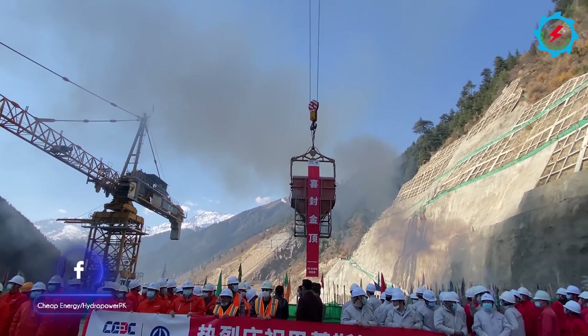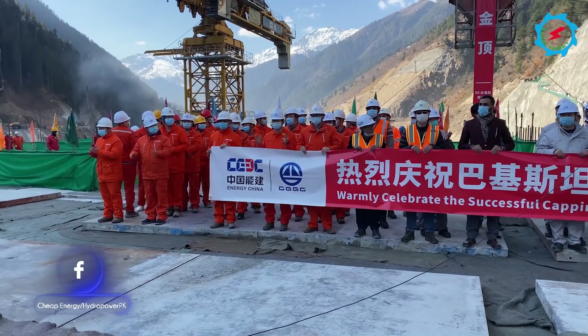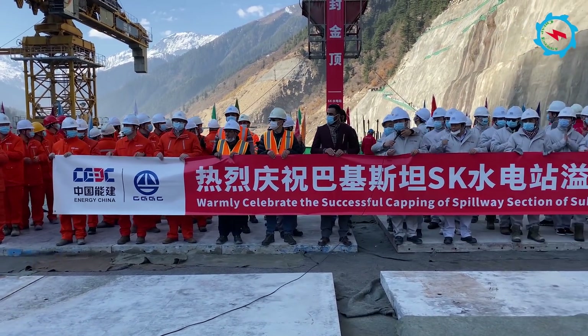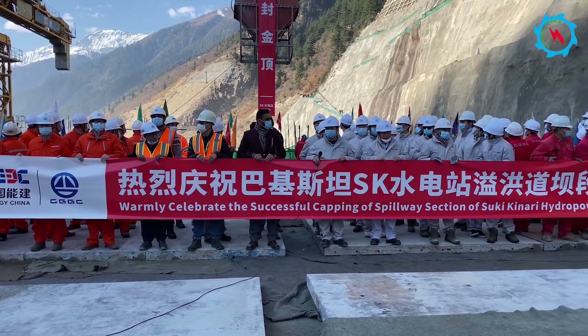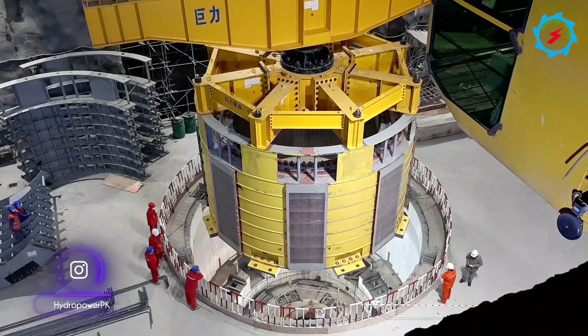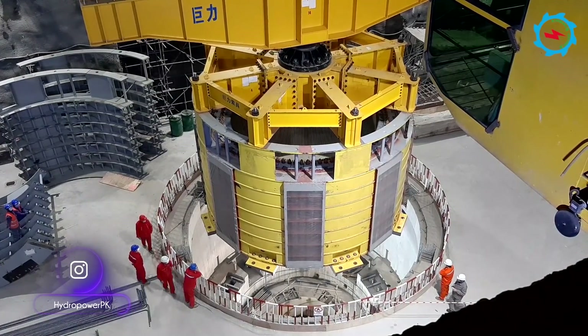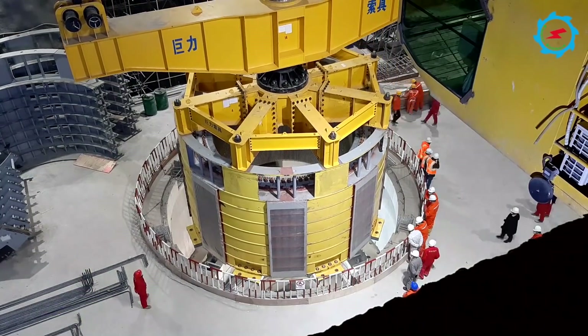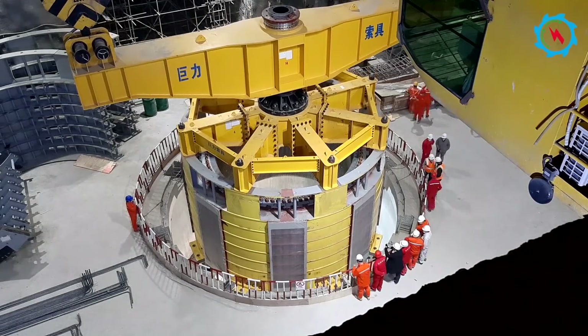Two days marked two important milestones at the largest hydropower project of CPEC. Yesterday, the top slab of the spillway structure was completed successfully, and on 28 November, the stator was hoisted successfully and lowered into the unit pit. Let's unfold the highlights of recently achieved milestones at Suki Kanari Hydropower Project.